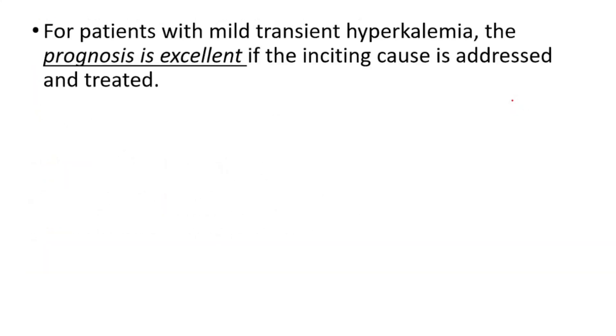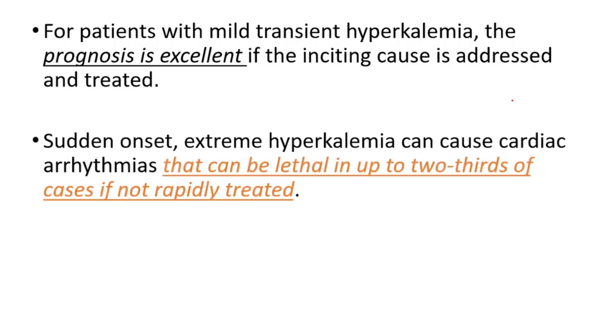For patients with mild, transient hyperkalemia, the prognosis is excellent if the inciting cause is addressed and treated. However, sudden onset extreme hyperkalemia can cause cardiac arrhythmias that can be lethal in up to two-thirds of cases if not promptly treated.